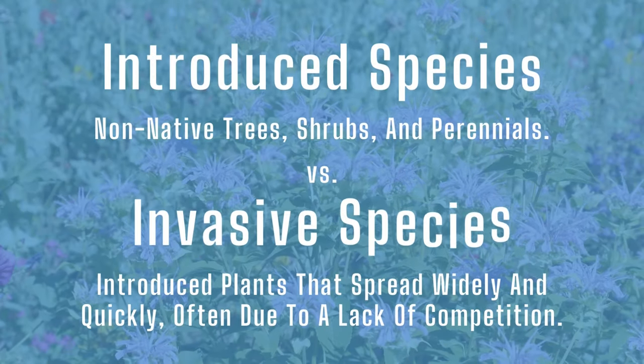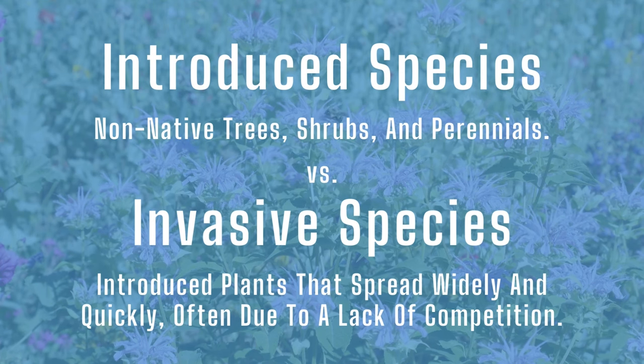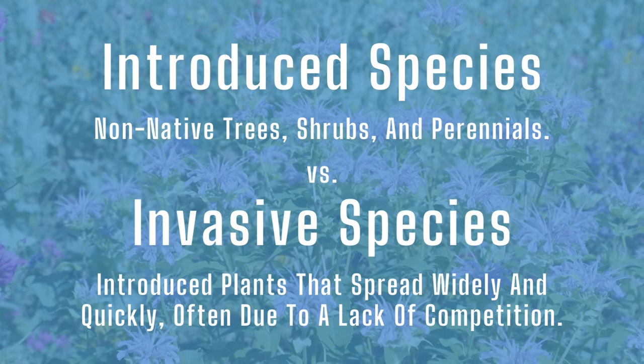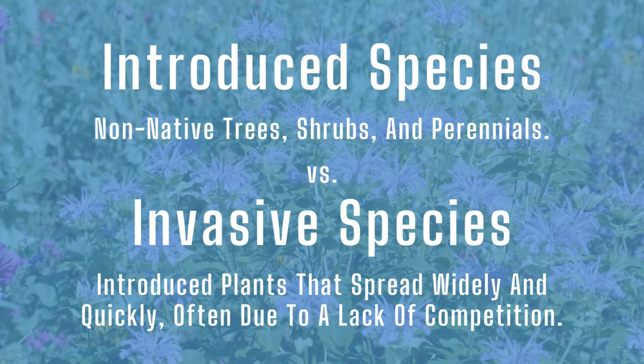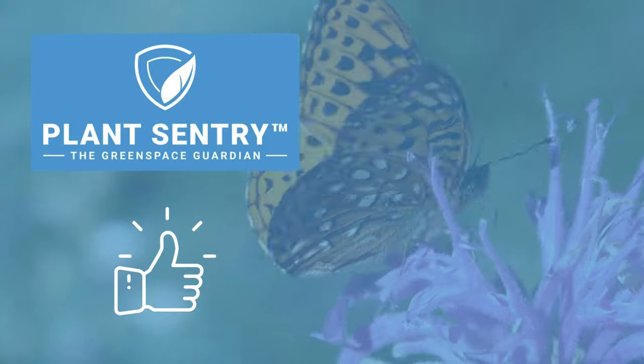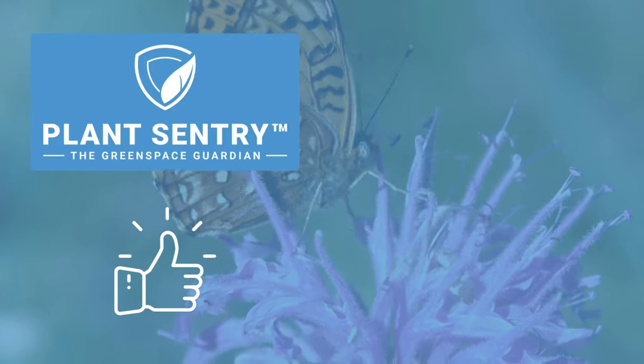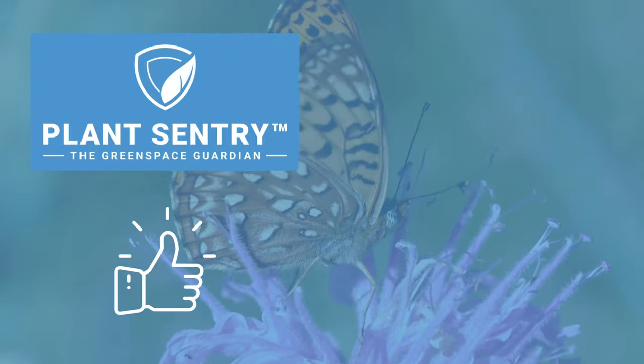Sometimes a plant that has grown where it's not native but still does well is considered an introduced plant. These naturalized trees, shrubs, and perennials can sometimes become invasive in areas where there is no competition. Luckily, when you're shopping with us, NatureHills relies on regulations and compliance software PlantSentry to ensure you're only able to ship plants that meet federal, state, and local regulations.